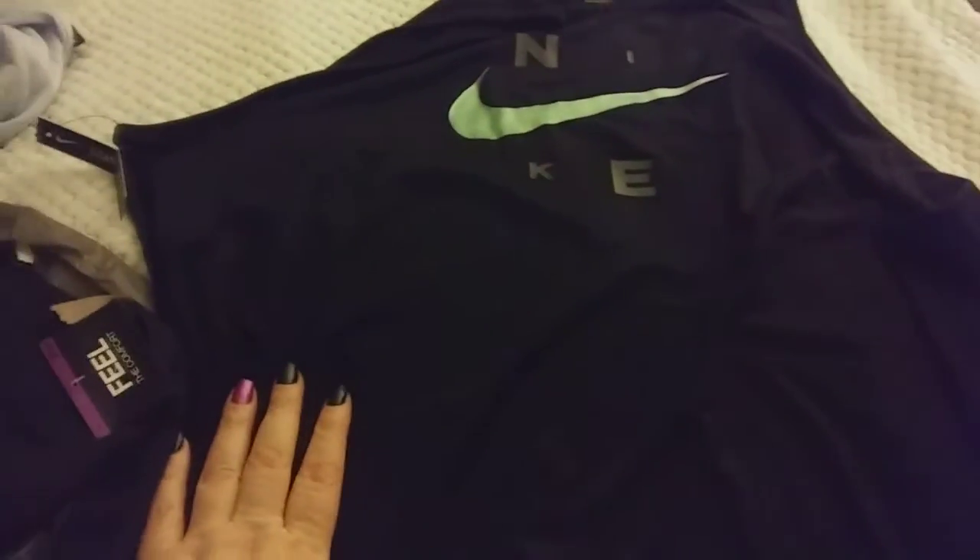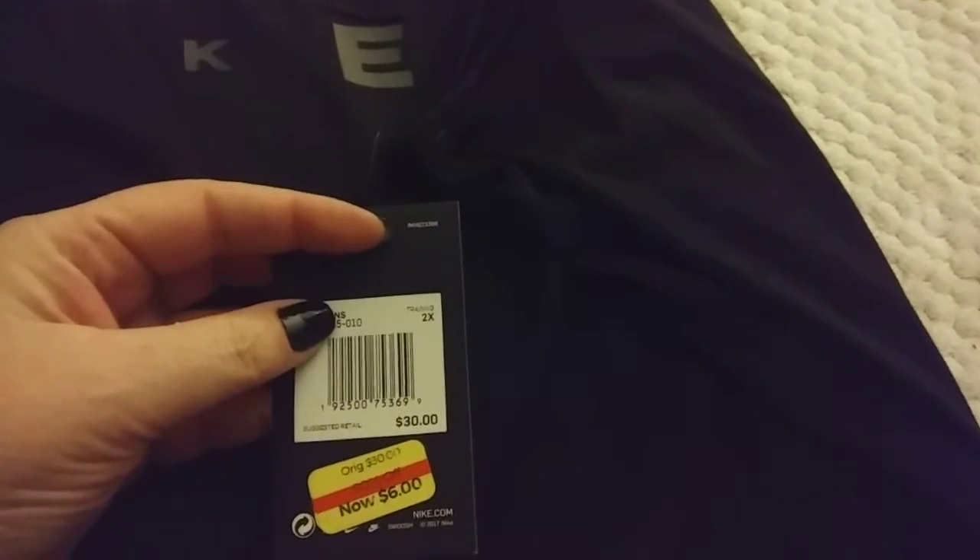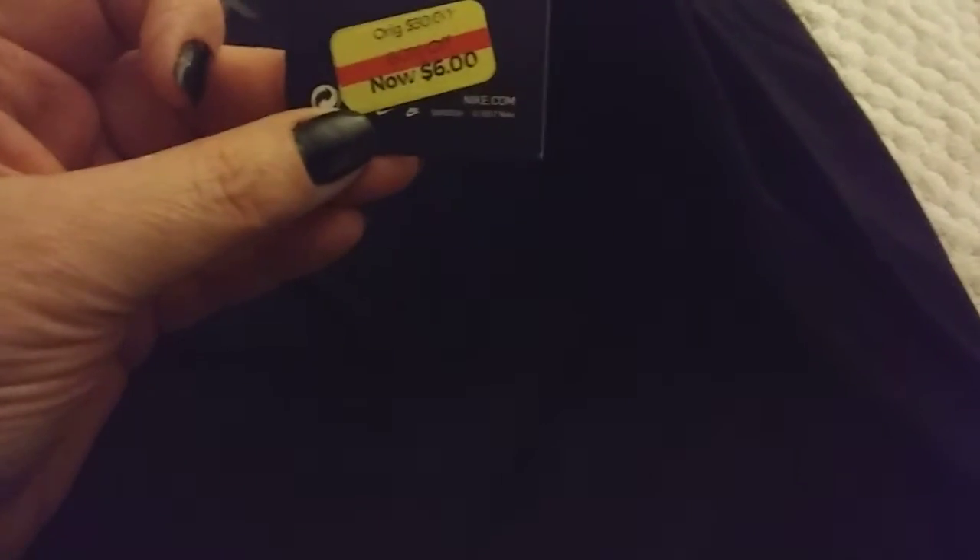Then I got this Nike sleeveless t-shirt. It's just black and it says Nike with a swoosh. It's standard fit and it's a little roomy on me, but I'm top heavy so I like that. The arm holes are nice — they're not too low. Sometimes with a sleeveless t-shirt the arm holes are really too big and it shows your bra, and I won't wear something like that outside. It's the dry-fit Nike. It was originally $30 and it was 80% off on clearance for $6.